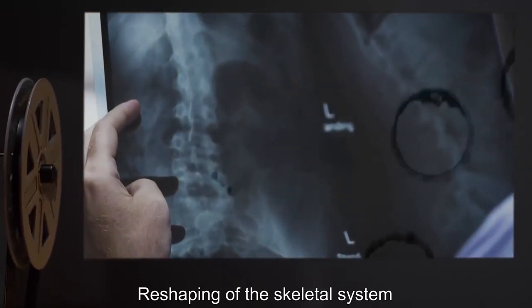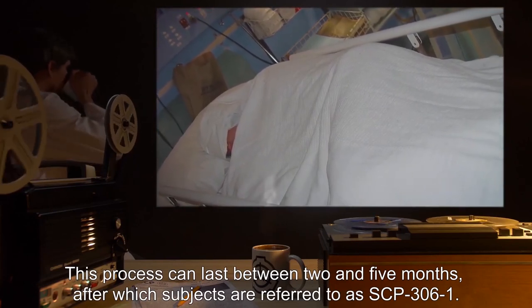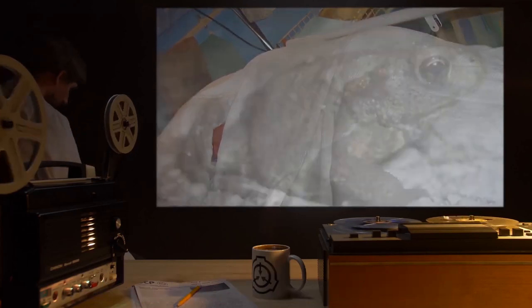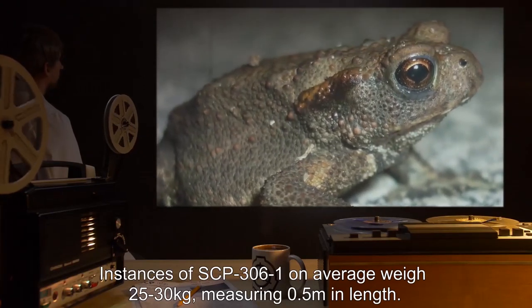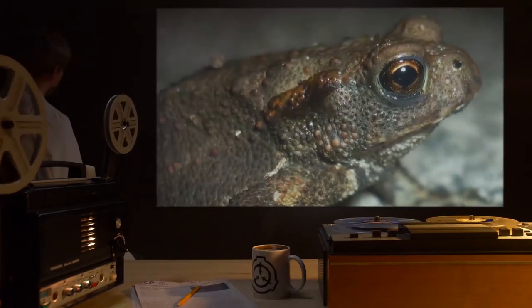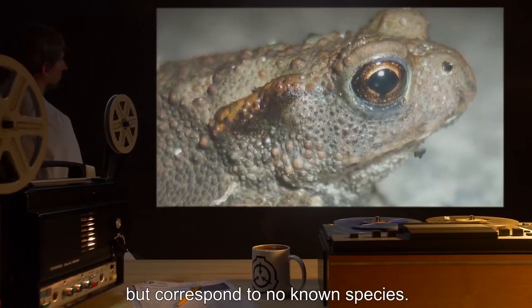Reshaping of the skeletal system also occurs. This process can last between two and five months, after which subjects are referred to as SCP-306-1. Instances of SCP-306-1 on average weigh 25 to 30 kilograms, measuring 0.5 meters in length. SCP-306-1 have an appearance similar to amphibians but correspond to no known species.